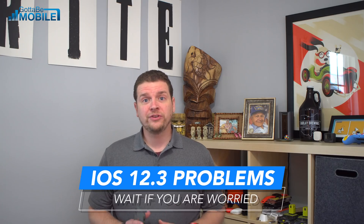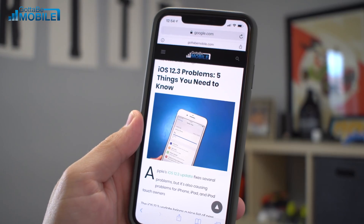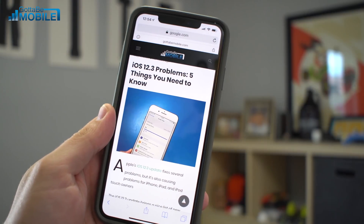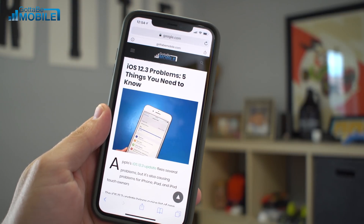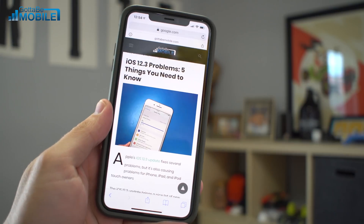We haven't seen a lot of iOS 12.3-specific problems yet — it's only been about a day. While we haven't seen a ton, there's always a chance of a lingering issue. If you're worried about problems, hold off and wait a few more days. A lot of people want to wait and see if others have problems, because while you can downgrade for a limited time, it's kind of a hassle for a regular user.